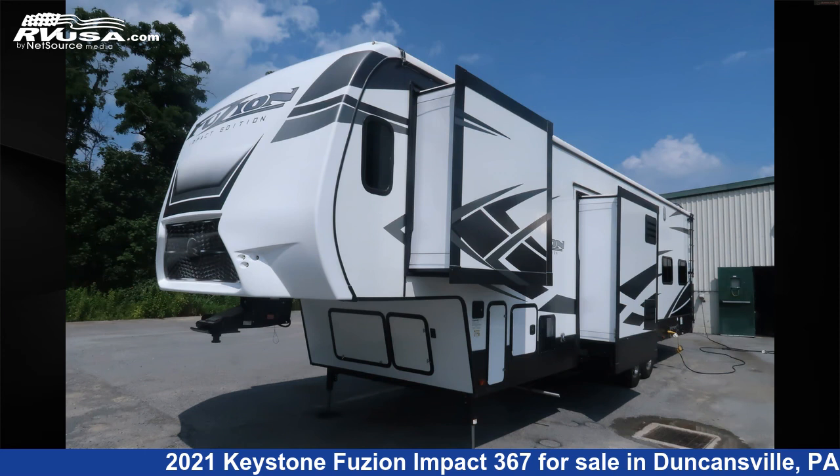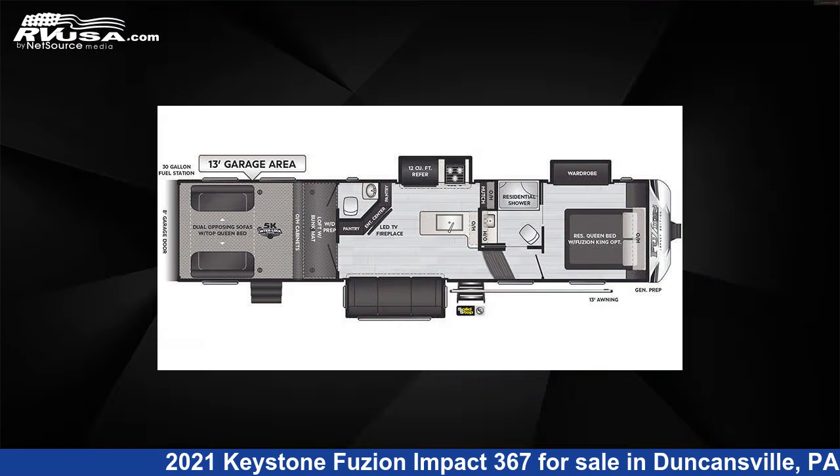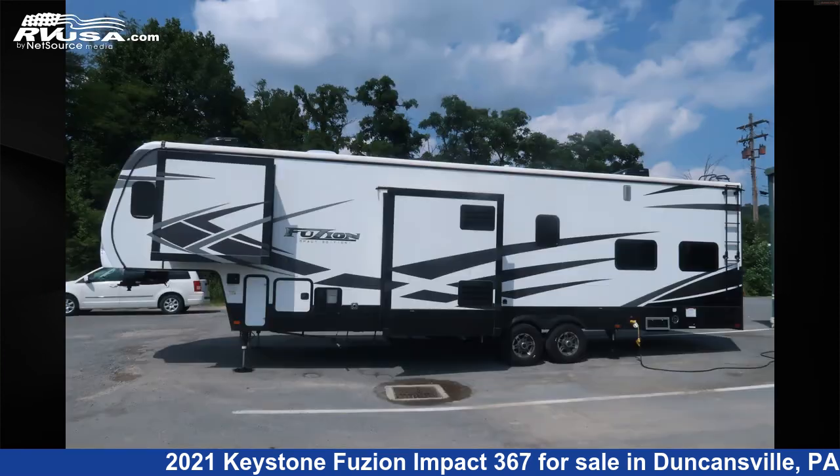This 2021 Keystone Fusion Impact 367 is a toy hauler RV. It is located in Duncansville, Pennsylvania, 16635, and is offered for sale by Ansley RV.